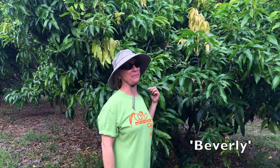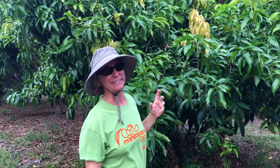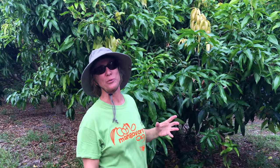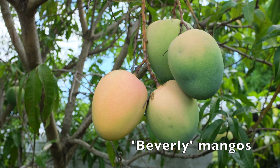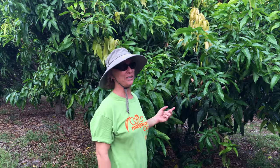Beverly is one of my favorite late-season mangoes. It's got a hint of apricot or orange flavor depending on the level of ripeness. There's something about Beverly that is just very enjoyable.